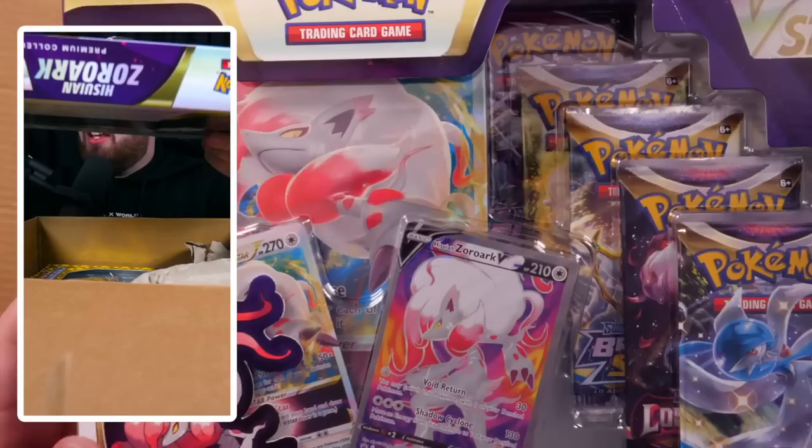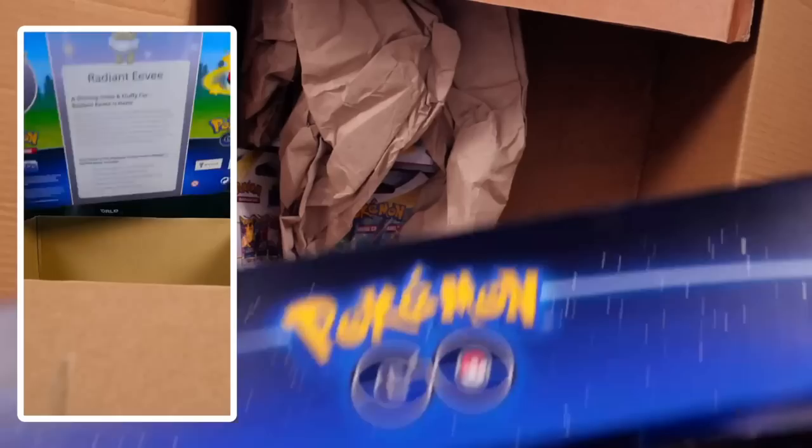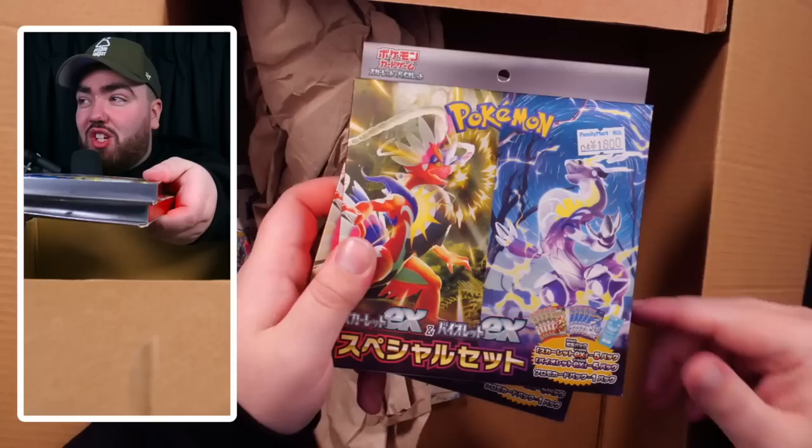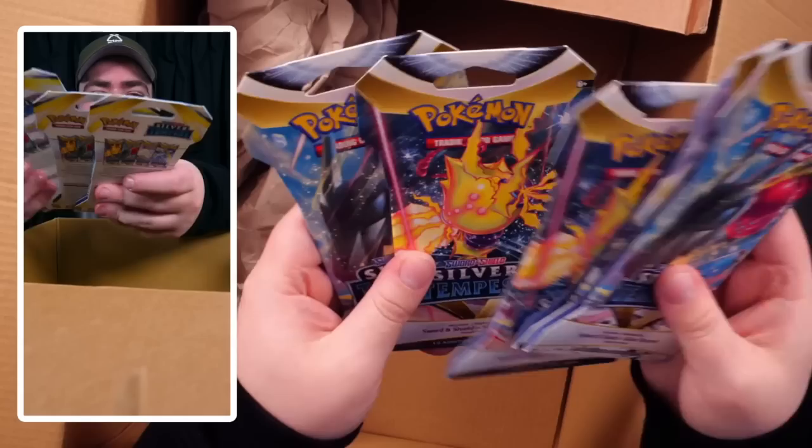We have a Hisuian Zoroark collection box with some awesome packs, a Crown Zenith Pikachu VMAX box, and a Pokemon Go Radiant Eevee collection box with all the Pokemon Go packs. And then we have the Scarlet and Violet EX box — you get five packs of each, so we could pull the Japanese Miriam. Silver Tempest as well — give me the chance to pull the Lugia!